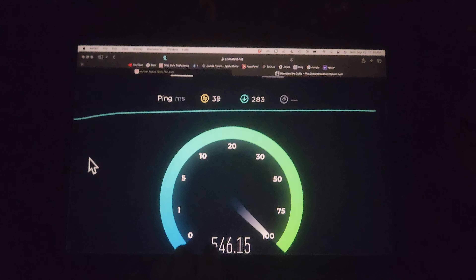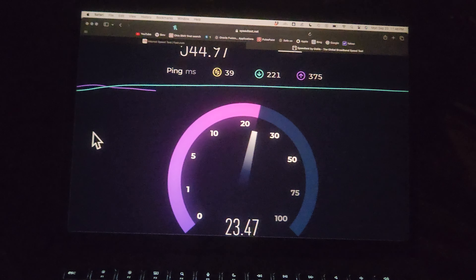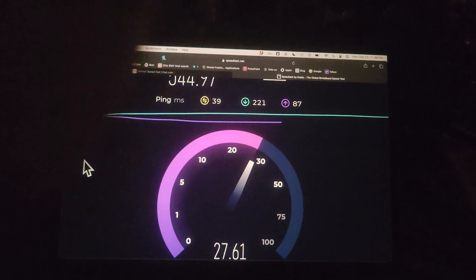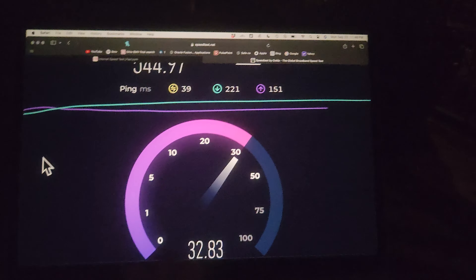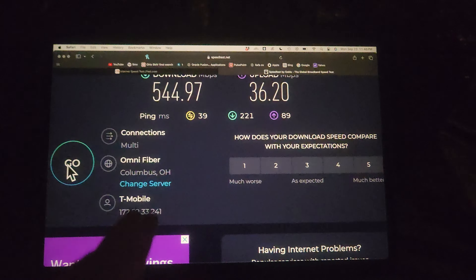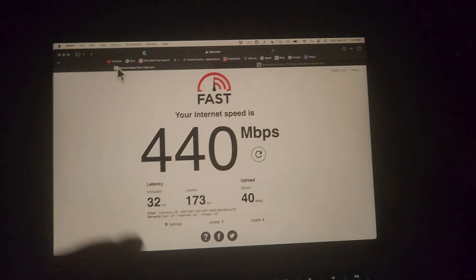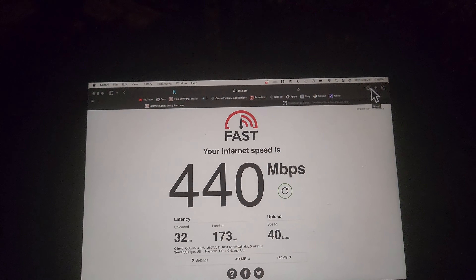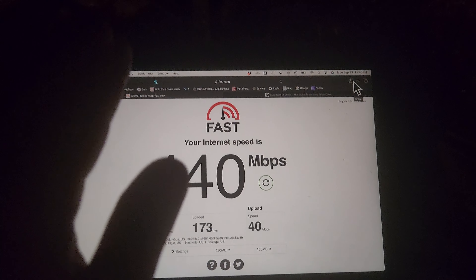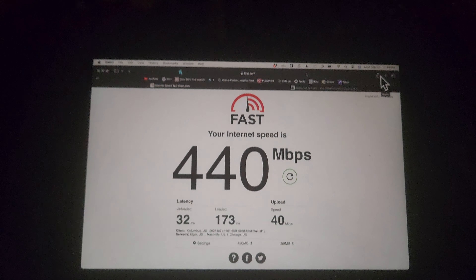AT&T and T-Mobile are the main ones to look at. Your speed may vary depending on your plan. The Magenta Starter is one of the deprioritized networks. T-Mobile has three plans, and it's very important which one you choose to make this work.